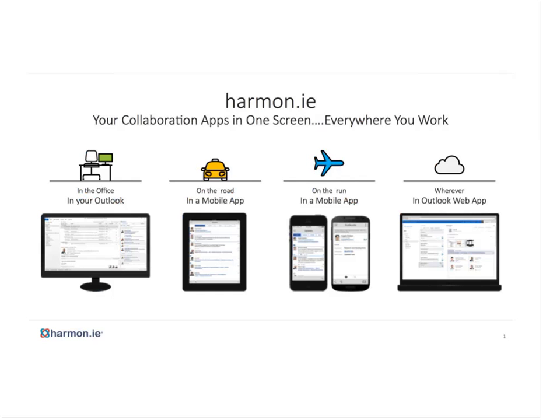Thanks, Stacy. Harmony actually brings all your Microsoft-based collaboration tools into a single screen so that typical business users can focus on the job at hand — collaborating and working with partners — rather than having to toggle between all the tools like Office 365, SharePoint, Yammer, OneDrive for Business, and Lync. Having all the tools in one screen, whether in Outlook on the desktop or as an app on any mobile device, makes it easy for employees to take advantage of the big investments your companies have made in Microsoft.